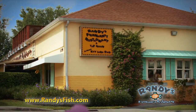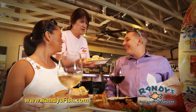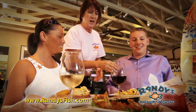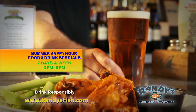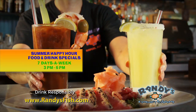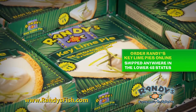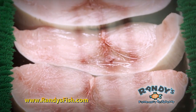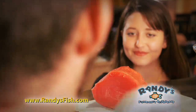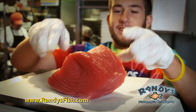Randy's Fish Market Restaurant in North Naples offers the freshest seafood cooked to perfection, served in a relaxed, friendly Florida atmosphere. Take advantage of Randy's summer happy hour food and drink specials seven days a week. Our gourmet market has all the extras you'll need, including Randy's world-famous key lime pie. Randy's Fish Market features a large selection of the freshest Gulf and Caribbean seafood in the area, all brought in fresh daily.